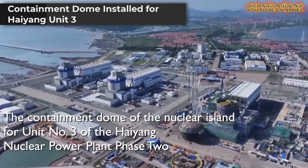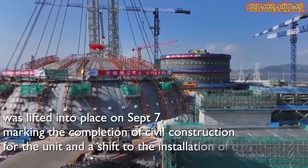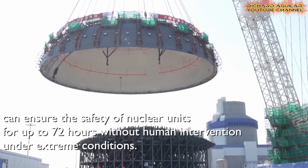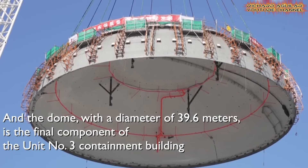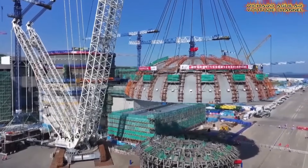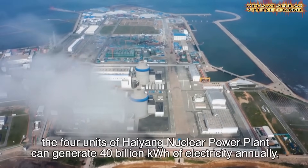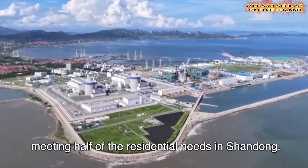The lifting of the containment dome for Unit 3 at Haiyang marks another decisive chapter in the China nuclear breakthrough. This massive structure, almost 40 meters across, forms the final piece of the unit's containment building, serving as a vital layer of protection — strengthening the reactor's safety systems and guaranteeing up to 72 hours of secure operation even without direct human control during extreme conditions. This step completes the civil construction phase and opens the way for installing advanced equipment. As the largest cogeneration base in the country, it will provide both power and heat, with long-term plans for more units and a miniature integrated reactor.